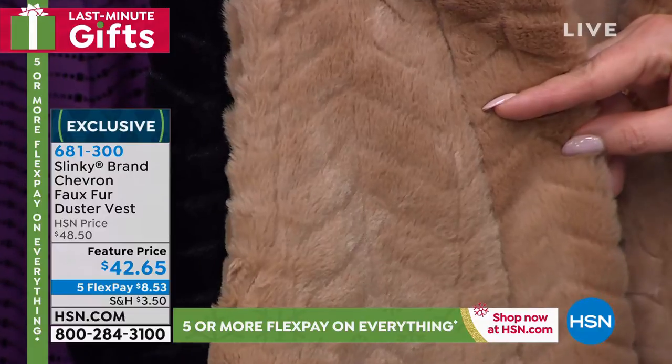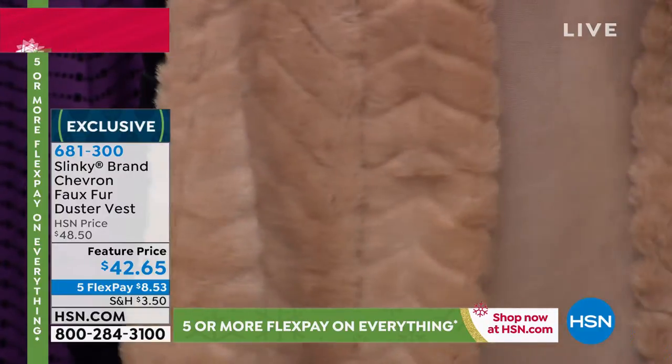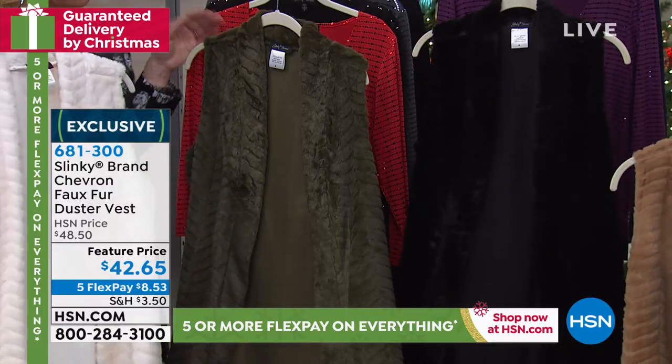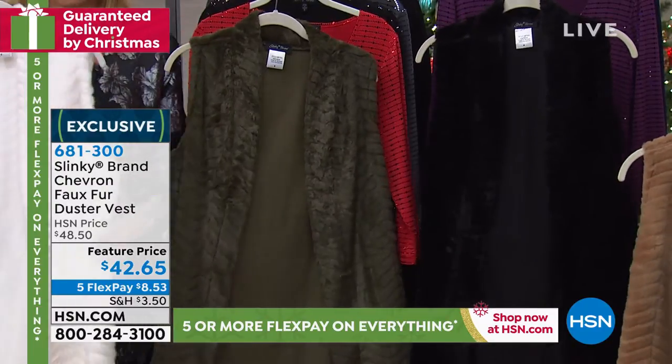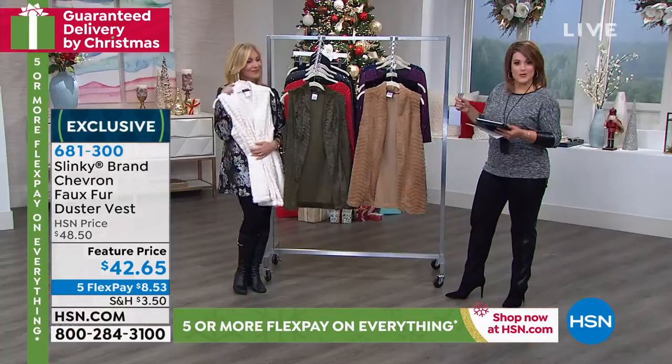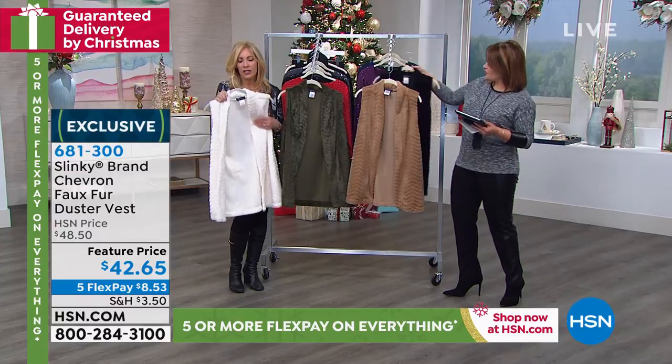Final hundred left, and you can see that chevron pattern on this one. And then, of course, you cannot go wrong with the black. 31 inches in the length, extra small through 3X. It's those cozy textures that we're craving this season. You've got it right here on this one piece, and it's so yummy.